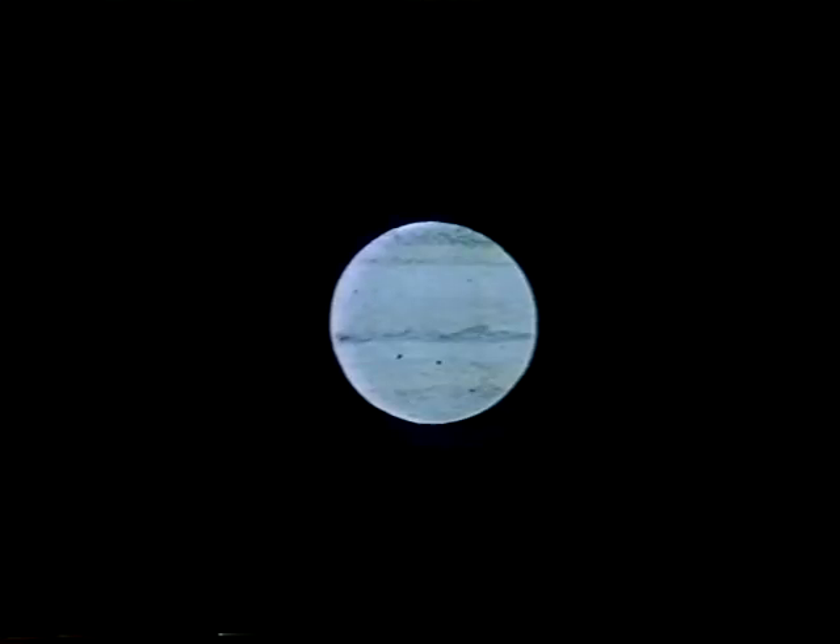Jupiter is not solid and rocky in the same way that the Earth is — its surface is made up of gas. And Jupiter is always changing; it's a world in a state of constant turmoil. To bring that home, I'd like to show you some of the drawings I've been making myself in the last few months, all with my 15-inch telescope.